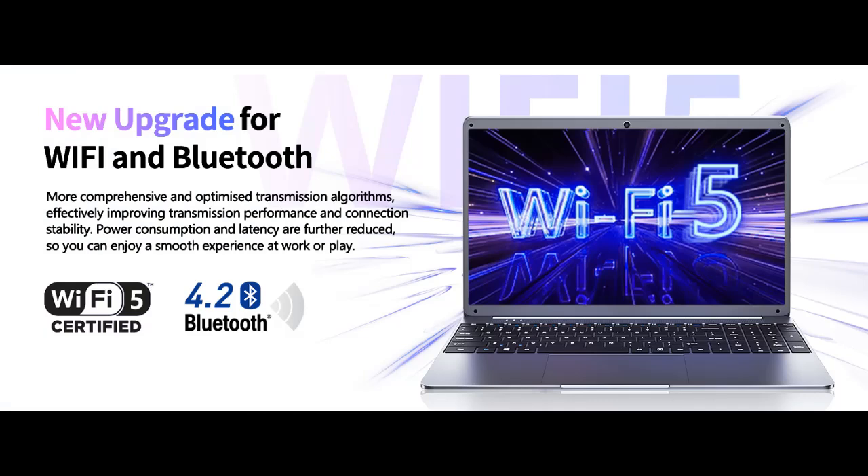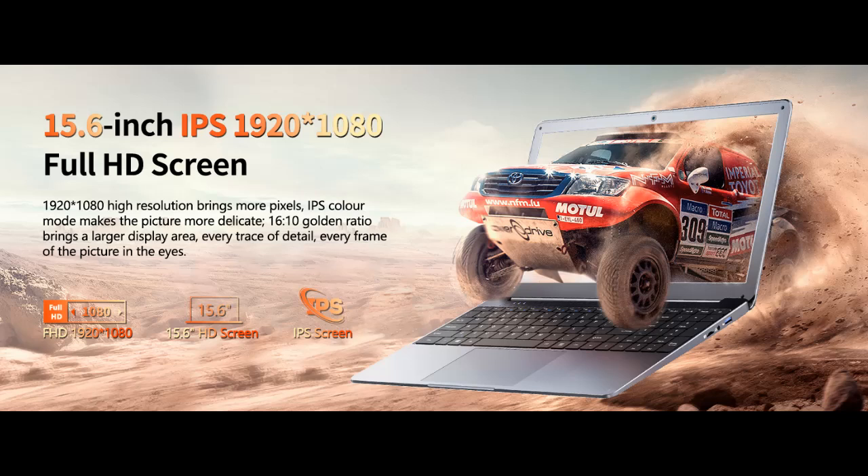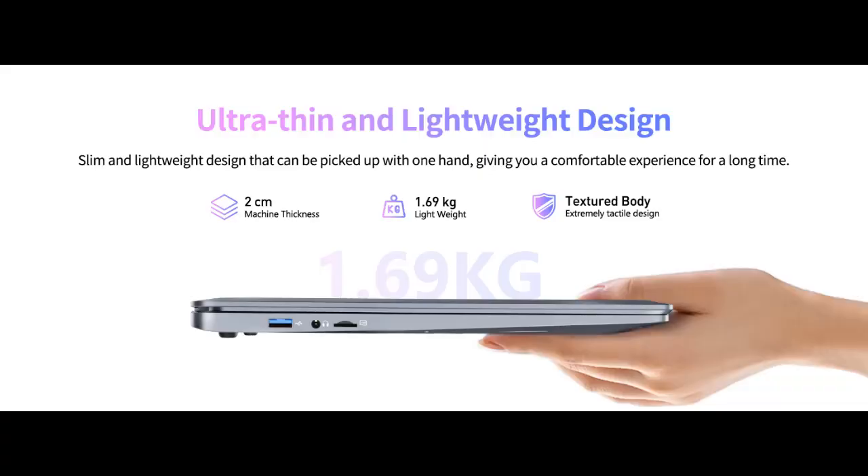Beautiful large display: the laptop adopts a 15.6-inch 1920x1080 full-HD IPS screen. The text is sharp and clear, and the colors are more vivid. Wide range of applications — suitable for study, work, entertainment, and internet surfing.